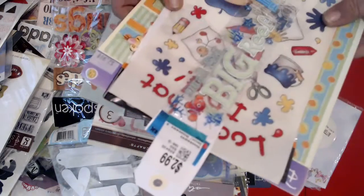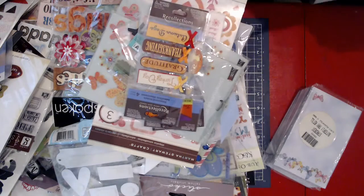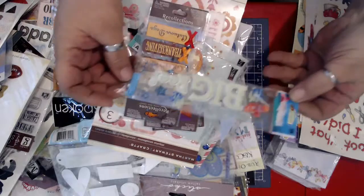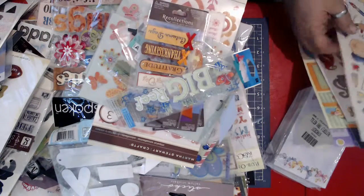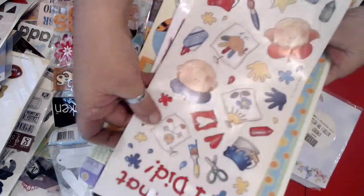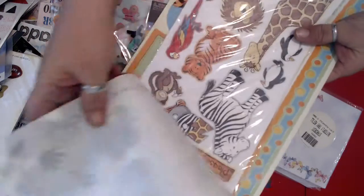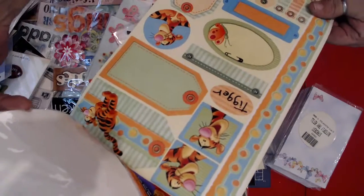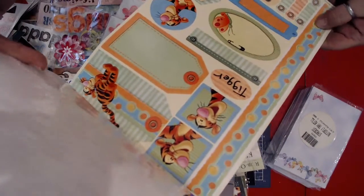$2.99 for this one. First one up here is EK Success Small Fish Big Reef — that's Little Nemo. Then the next one is like a kid's art thing — those are clear stickers. And then some Jungle Animals and some Winnie the Pooh. These are like heavyweight sticker tags.